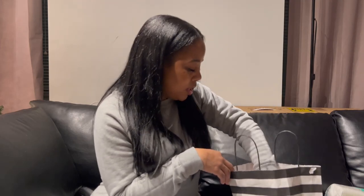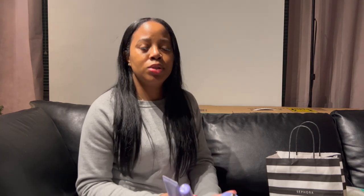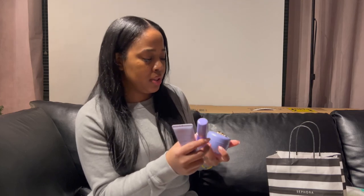I first started using Tatcha a while ago after watching Joyce's skincare video. This is the Dewy Skincare Collection from Tatcha. I'll start with the Rice Wash Soft Cream Cleanser. This is a mini because the large one was out of stock — they've been out of the full size and I keep having to get the mini.